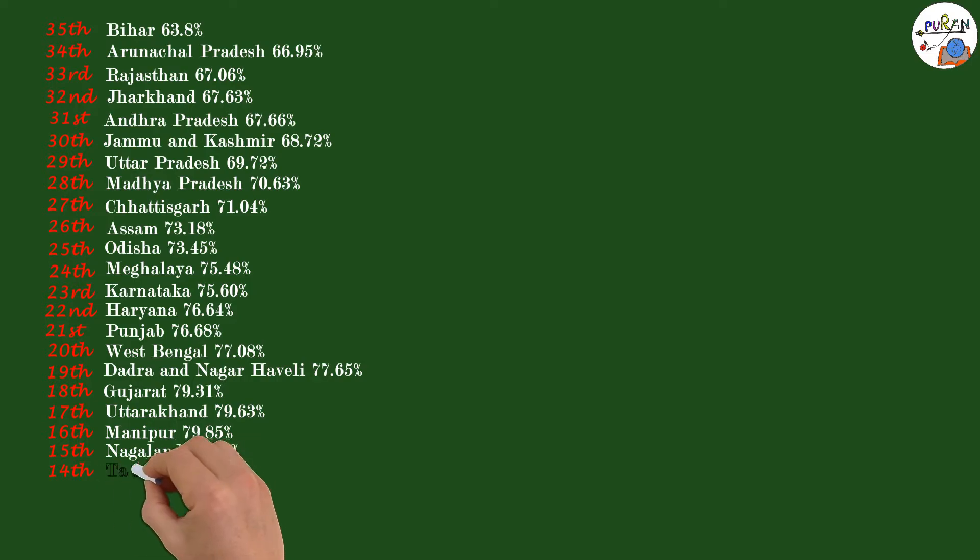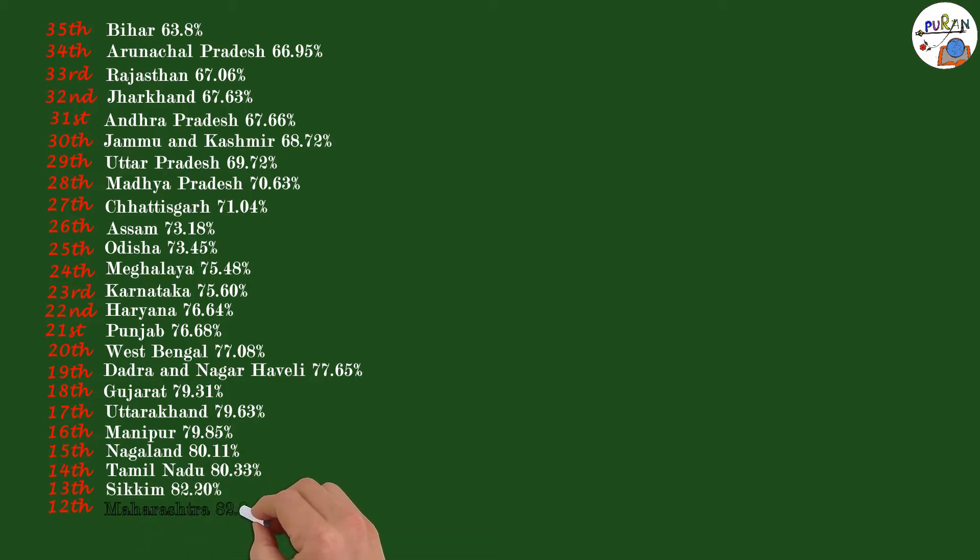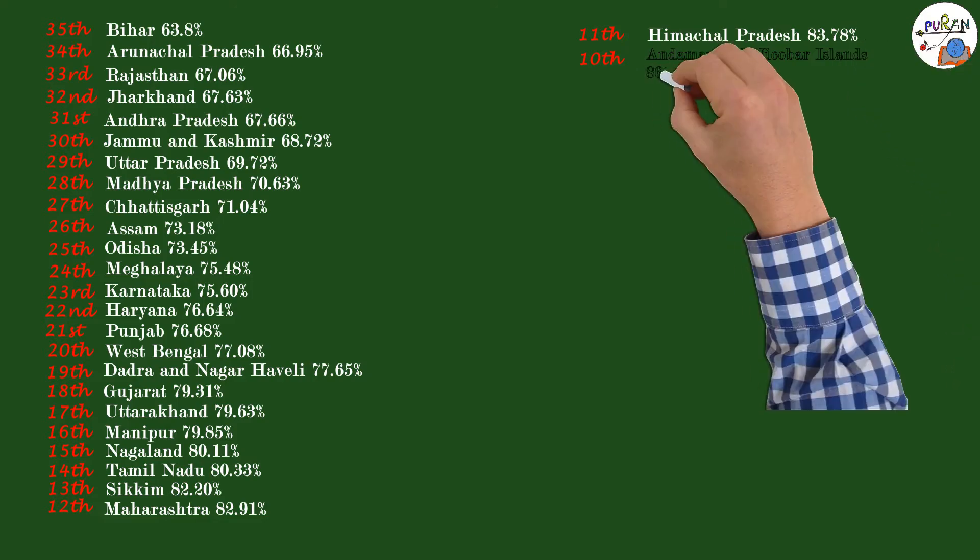15th: Nagaland 80.11%. 14th: Tamil Nadu 80.33%. 13th: Sikkim 82.20%. 12th: Maharashtra 82.99%. 11th: Himachal Pradesh 83.78%. 10th: Andaman and Nicobar Islands 86.27%.